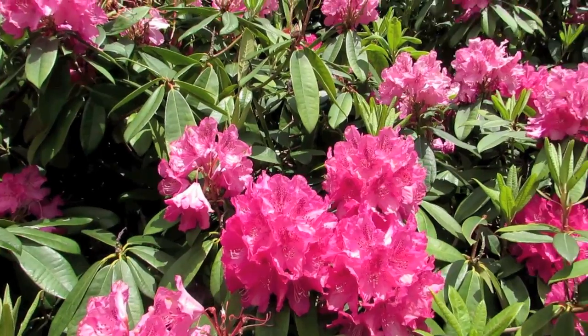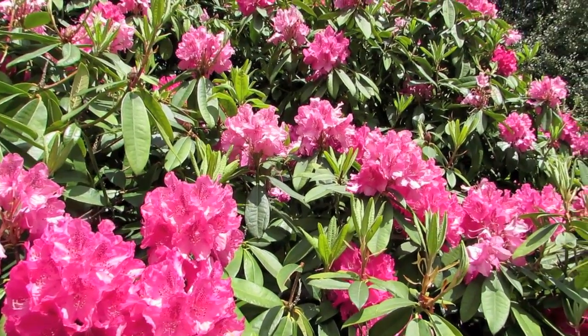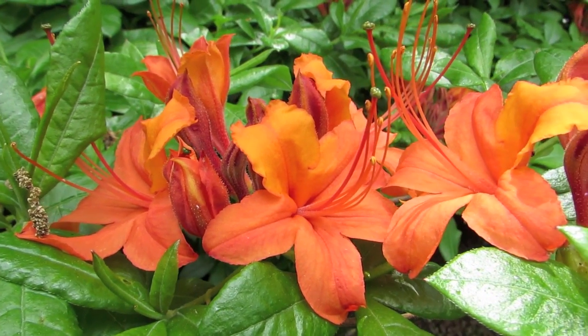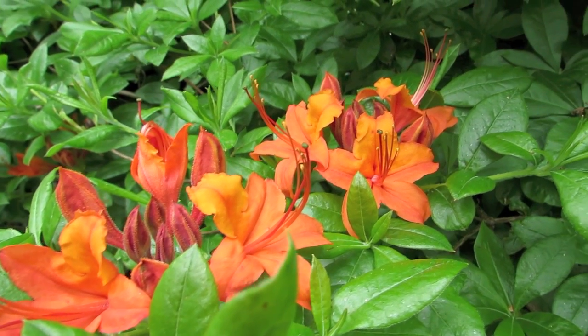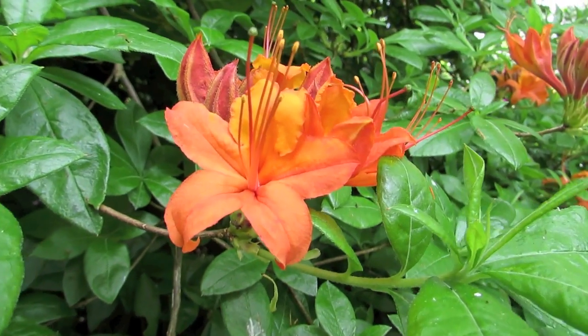Rhododendron species have long been used in traditional medicine, and research has identified possible anti-inflammatory properties. Some species of rhododendron are poisonous to grazing animals. People have been known to become ill from eating honey made from bees feeding on rhododendron and azalea flowers.